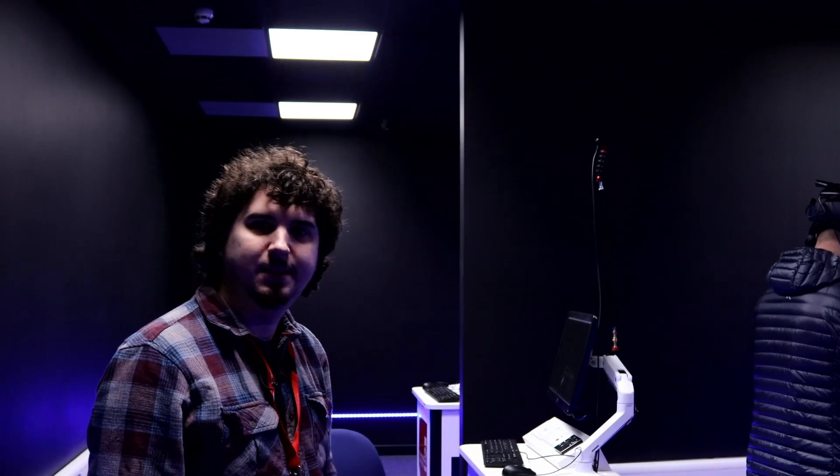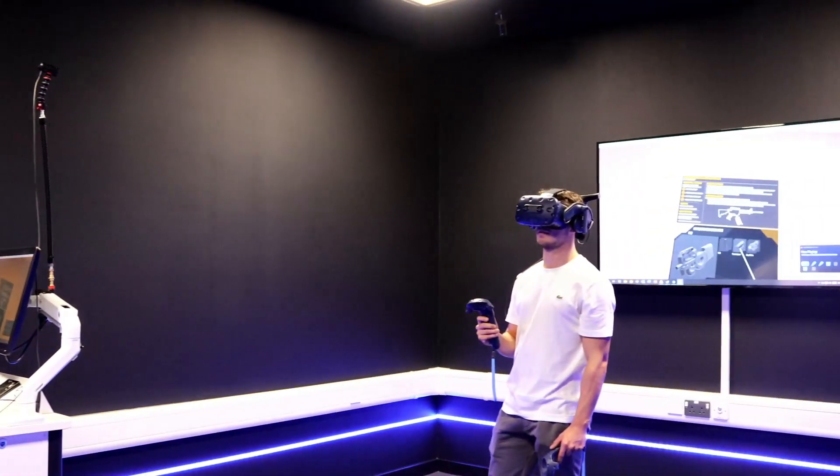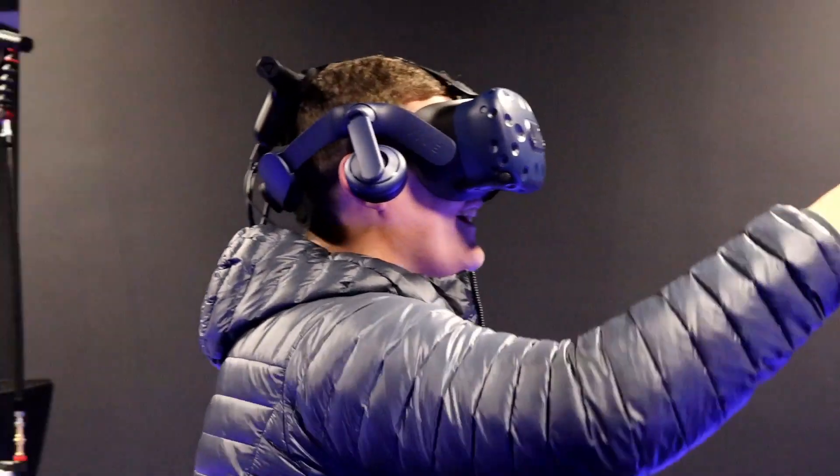In here is our dual VR space, sort of a VR arcade. We've got these awesome LED strips — sort of a cinema-like experience to get you in the zone and get you ready to play some VR.